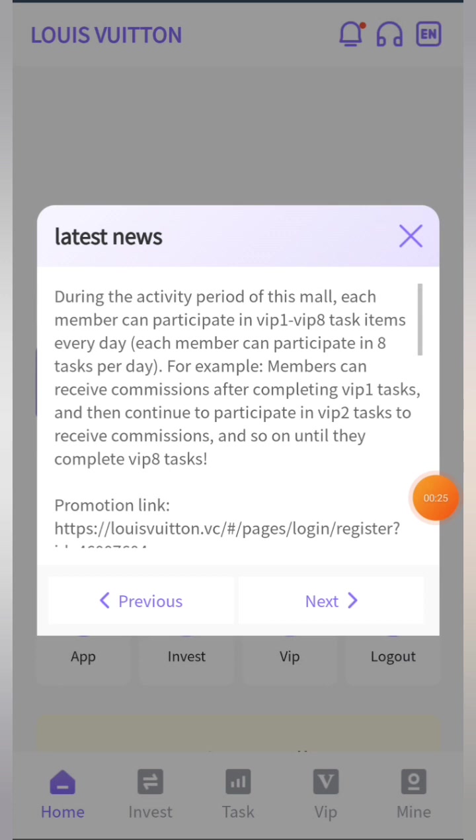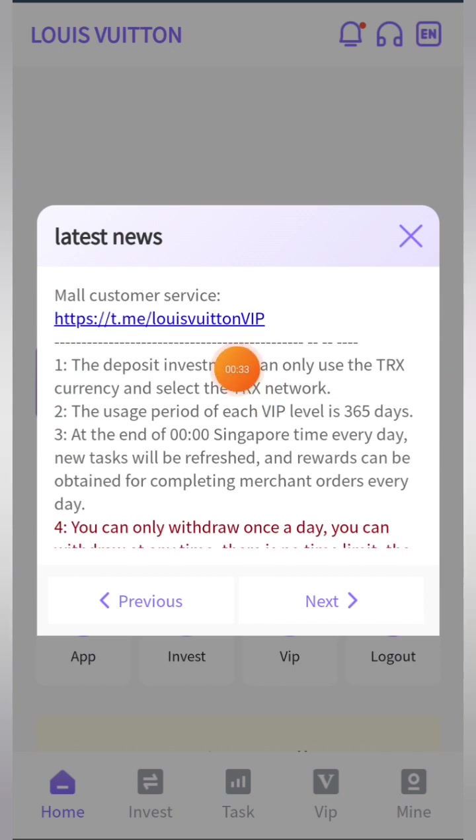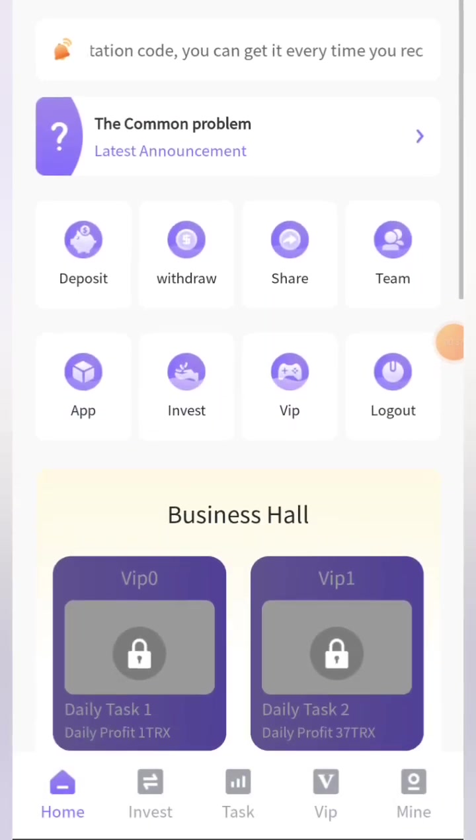Here you can see I have access to the dashboard where you can see all the latest analysis, latest news, the promotional link, and basic information along with their Telegram customer service. You can close that popup and here you can see you're getting a sign-up bonus of 700 TRX, which is great — you don't have to do anything to get it. You can also see features like deposit, share, team, app, invest, VIP, and logout.